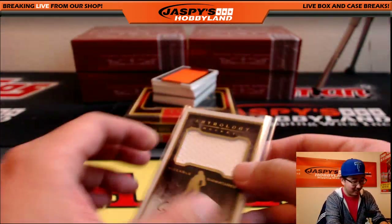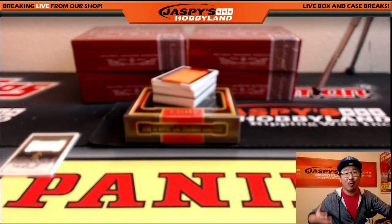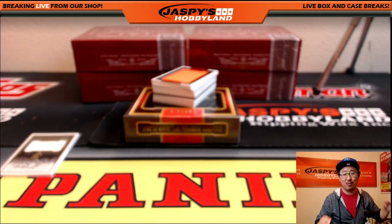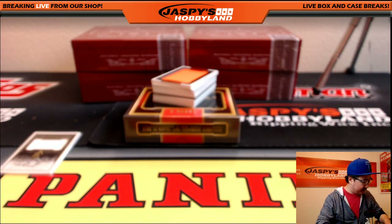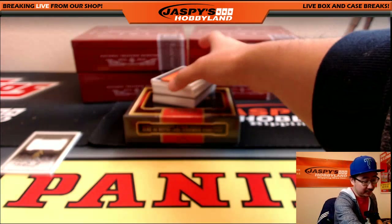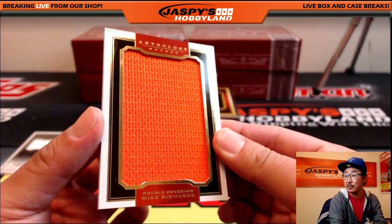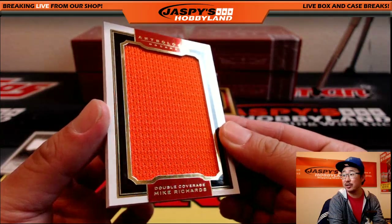I enjoy watching hockey and I like all that stuff, but I'm terrible with the new names. I love going to games, it's fun. I love this card in the set right here — these big pieces of jersey. Mike Richards, double coverage.